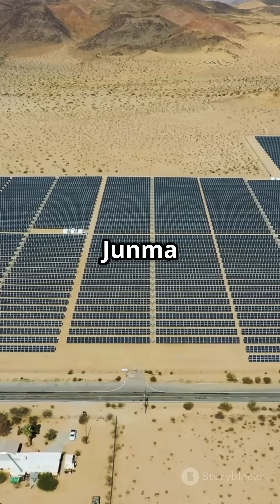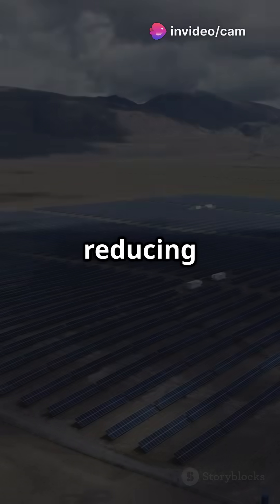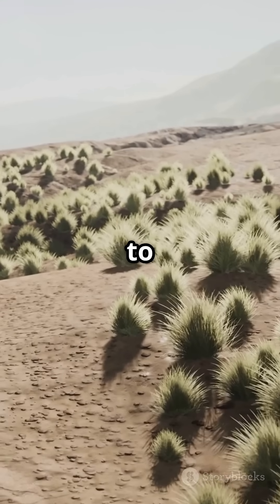The Yunma solar station, shaped like a galloping horse, powers 400,000 homes and fights desertification — by reducing evaporation, slowing dune movement, and allowing vegetation to thrive.